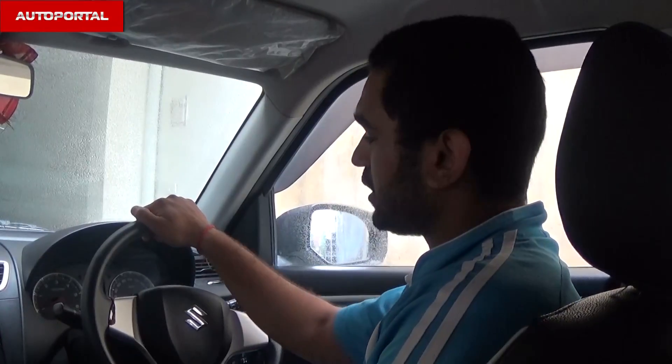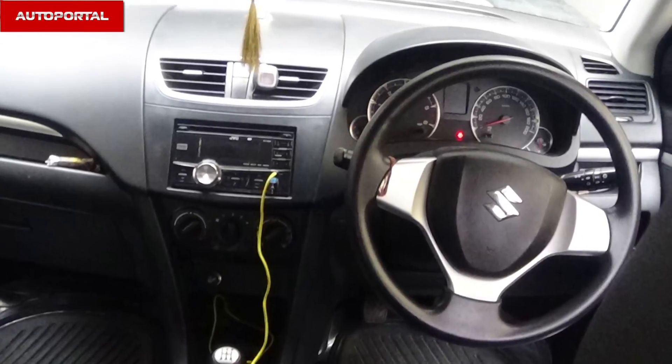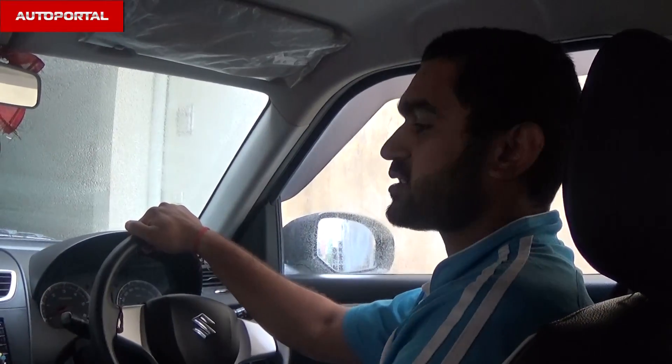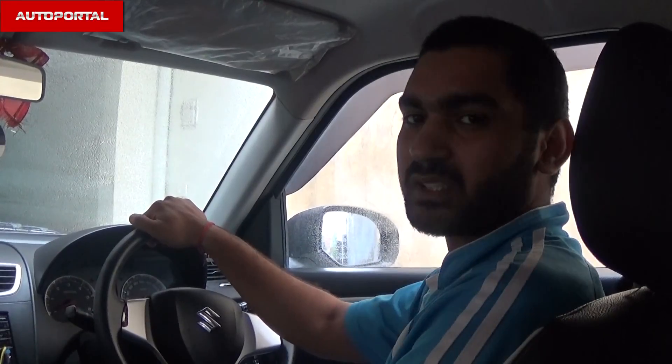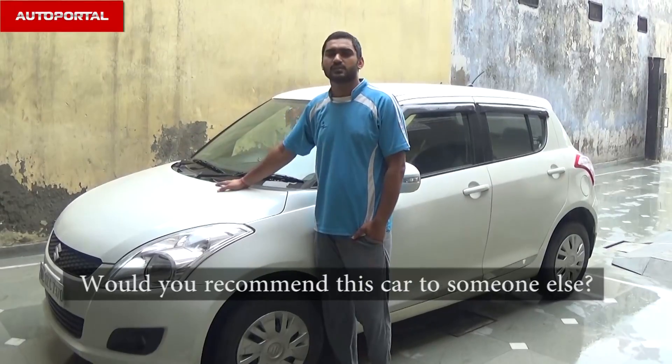Talking about the interior, you can see that the steering is smooth, leg space is more, head space is more, it has a stylish dashboard, inbuilt stereo speakers, and the gearing is very smooth.